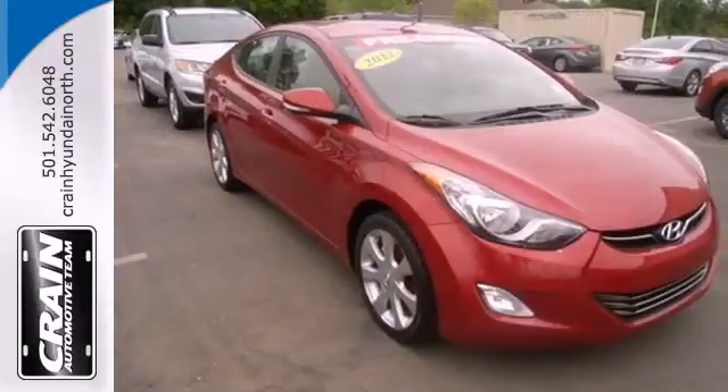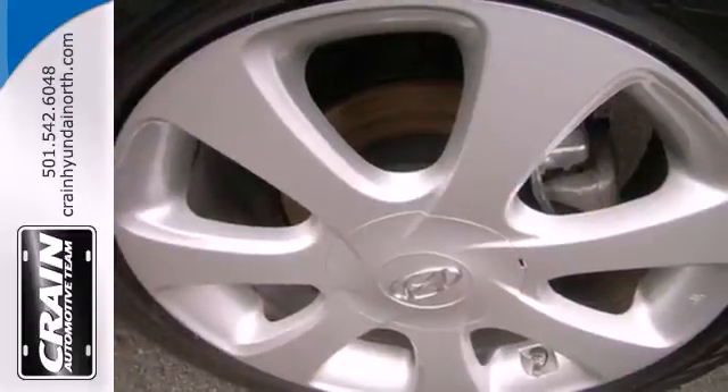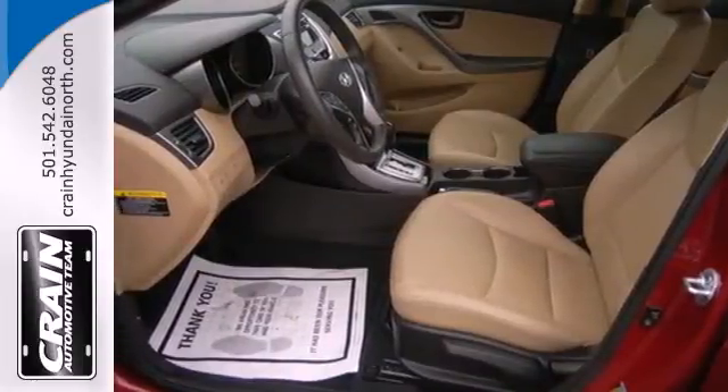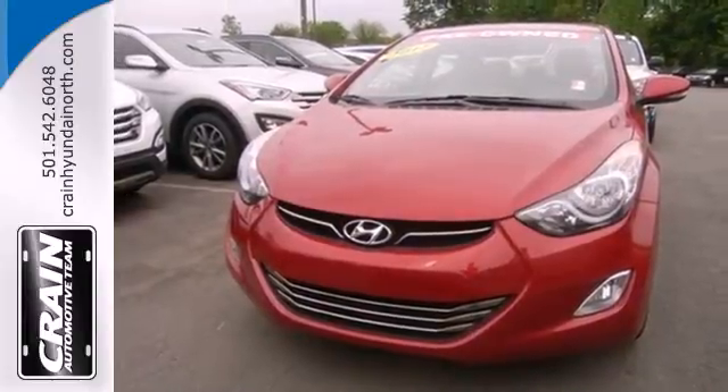Standard safety features include anti-lock brakes and stability and traction control. Proving to be the best car to own, the Elantra was named a 2012 Car of the Year. It offers the ultimate value for the money. Make it yours today.